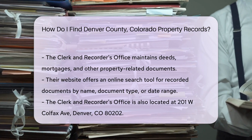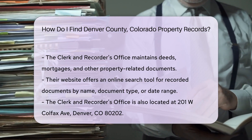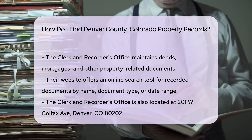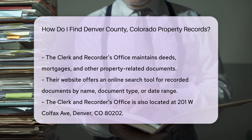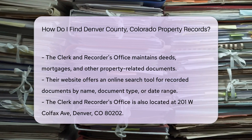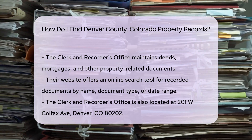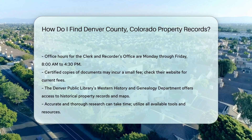You can search by name, document type, or date range. If visiting in person, the Clerk and Recorder's Office is at 201 W. Colfax Ave., Denver, CO 80202. They are open Monday through Friday, 8 a.m. to 4:30 p.m. If you need certified copies of documents, there may be a small fee. Fees vary, so check their website for the most current information.